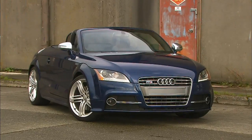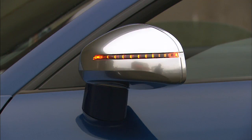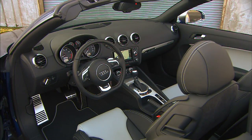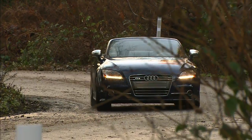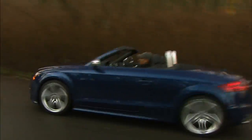At nearly 55 grand when loaded, this Audi doesn't come cheap, but for those with the cash, it's easy to appreciate the well-crafted interior when carving up curvy roads. Audi's TTS Roadster does more than put wind in your hair — it'll put a grin on your face.